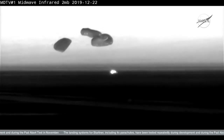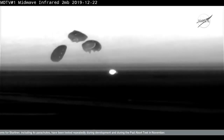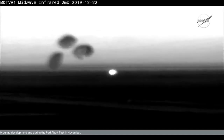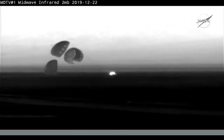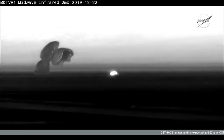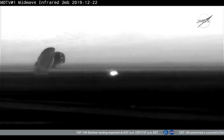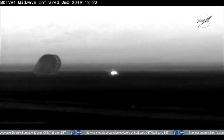Starliner touches down in the desert in New Mexico — a historic landing at White Sands, New Mexico, concluding the first flight test of Boeing's Starliner spacecraft, the first time an American-made human-rated capsule has landed on land. That took place right at 6:58 a.m. Central Time — two days, one hour, and 21 minutes into Starliner's mission. Congratulations, Starliner. Congratulations, indeed. Flawless flight back to Earth. Good landing this morning.